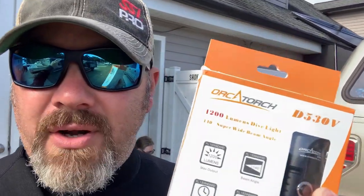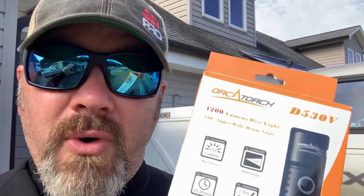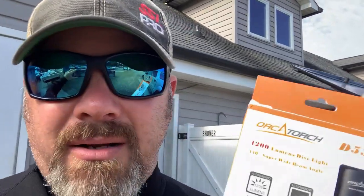I've got the Orca Torch D530V — this is a video light that Orca Torch sent us, and we're going to be using this light today to see how well it works as a search light. Now, the difference between a standard light and a video light: video lights tend to be more of a floodlight, meaning they brighten up a wide area versus a spotlight that just punches through the muck. Here in our lake when we search, we kind of like video lights because it opens up the bottom versus a spotlight that's going to reflect back.